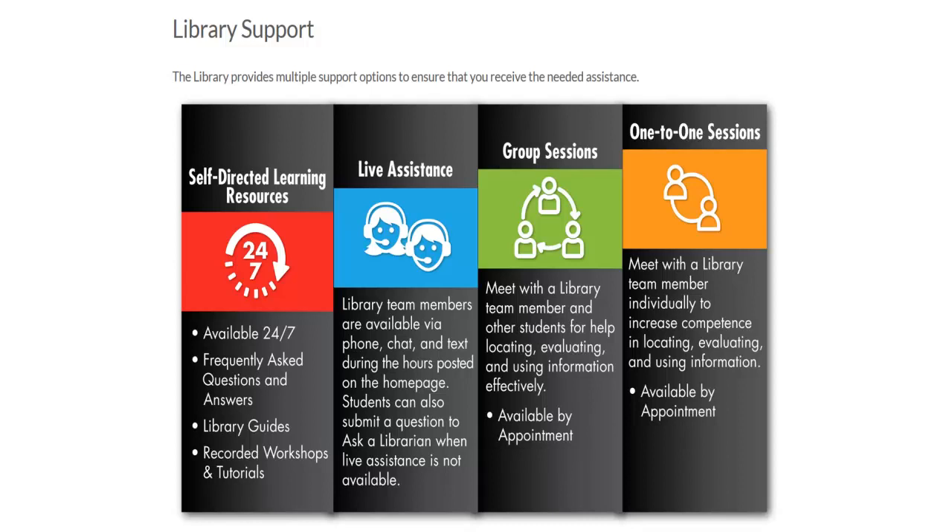Welcome to the library. This quick video will introduce you to the library's website and point out important resources and services.